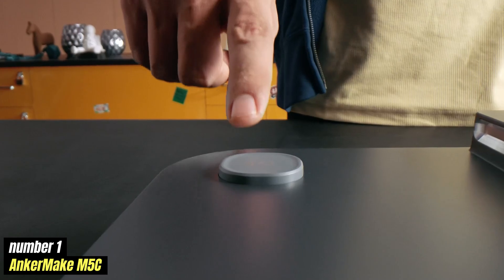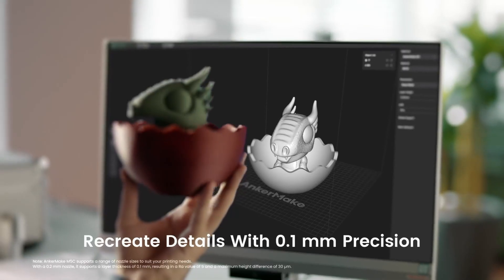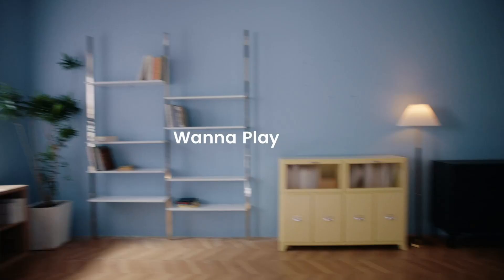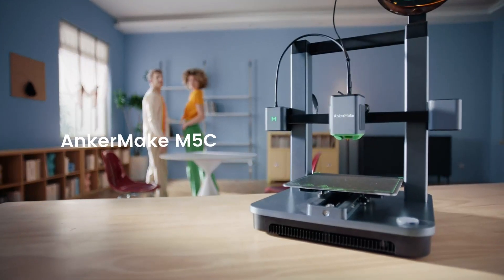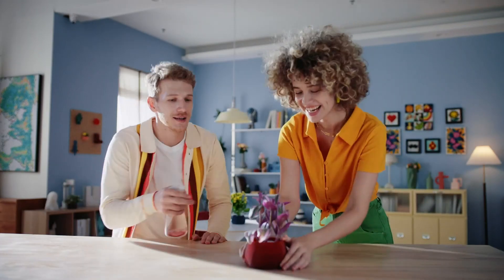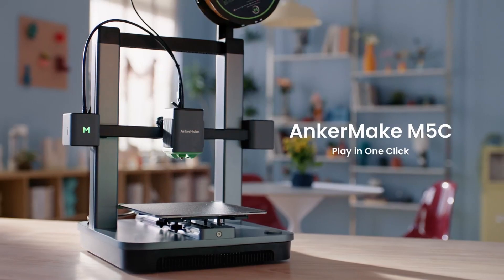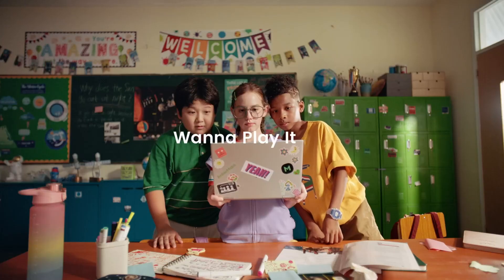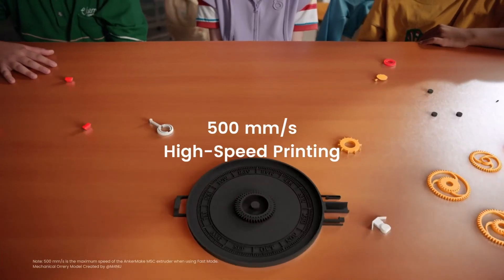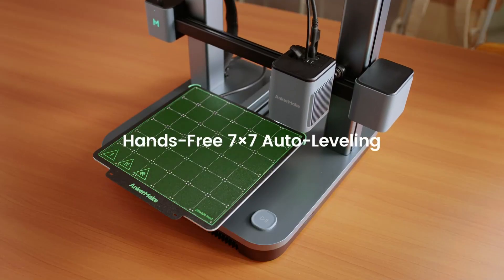Number 1: Anchormake M5C is an innovative 3D printer that stands out in the crowded market of home printing solutions. Designed for both beginners and seasoned enthusiasts, the M5C combines user-friendly features with advanced technology to deliver impressive results. With its sleek design and compact footprint, it easily fits into any workspace while maintaining a robust build quality. One key highlight is its high-speed printing capabilities — utilizing a unique dual-gear extrusion system, the printer achieves rapid print speeds without compromising detail or accuracy. The M5C also boasts a large build volume, allowing users to print larger objects or multiple items in one go.